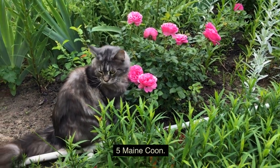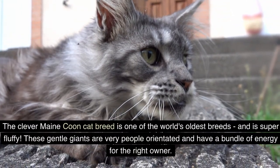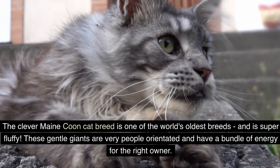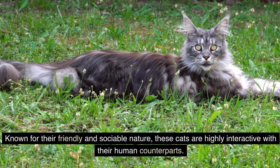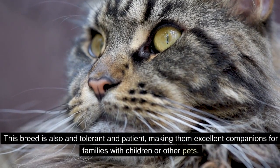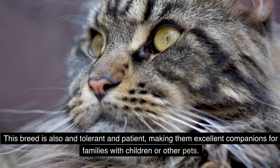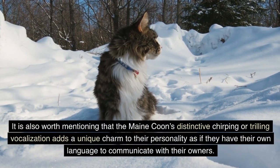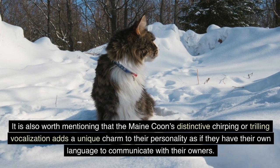5. Maine Coon. The clever Maine Coon cat breed is one of the world's oldest breeds and is super fluffy. These gentle giants are very people-orientated and have a bundle of energy for the right owner. Known for their friendly and sociable nature, these cats are highly interactive with their human counterparts. This breed is also tolerant and patient, making them excellent companions for families with children or other pets. It is also worth mentioning that the Maine Coon's distinctive chirping or trilling vocalization adds a unique charm to their personality, as if they have their own language to communicate with their owners.